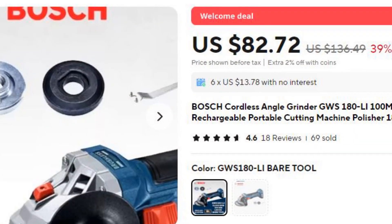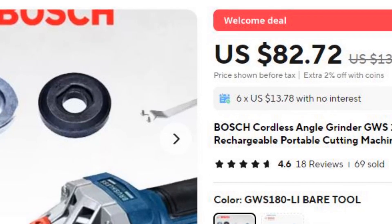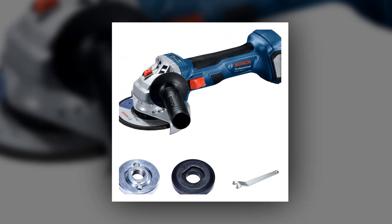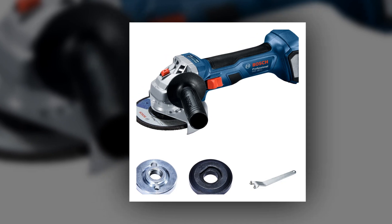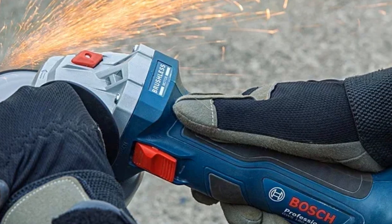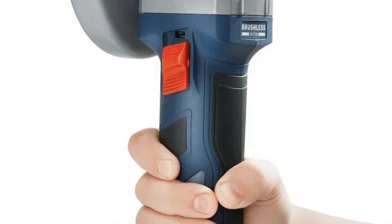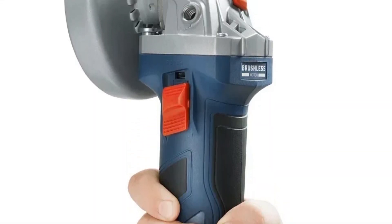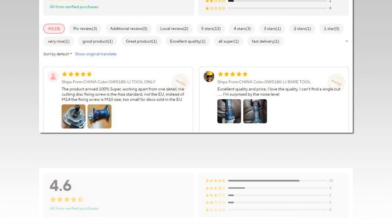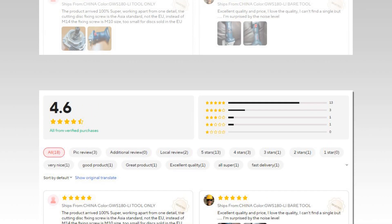Number 4: Bosch Cordless Angle Grinder. The Bosch GWS 180 LI is a cordless angle grinder with a 100mm disc and brushless motor, providing high efficiency and portability. This rechargeable power tool is designed for a range of grinding and cutting tasks, from metal to masonry, and is powered by an 18V battery. The lightweight and ergonomic design make it suitable for extended use, while Bosch's trusted engineering ensures durability and long service life, making it ideal for both professional tradespeople and DIY projects.